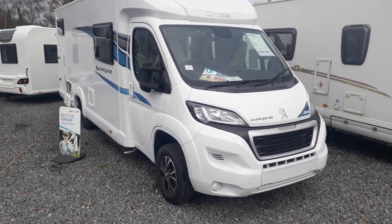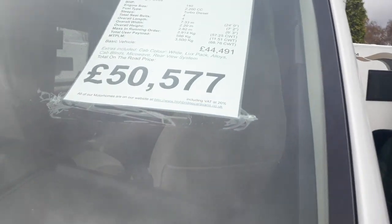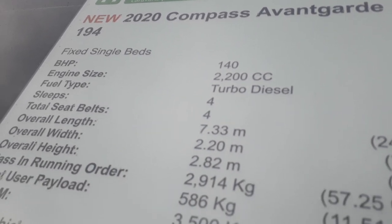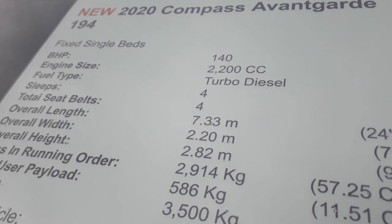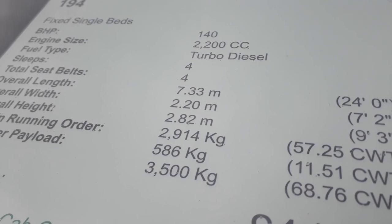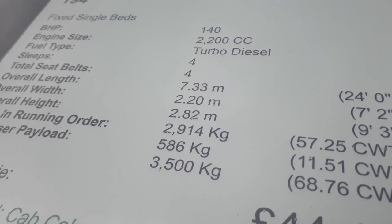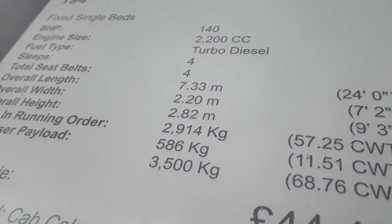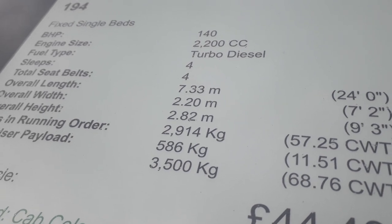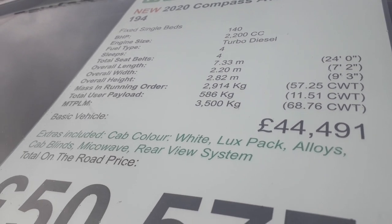She's based on the Peugeot Boxer 2.2 140 horsepower, the latest Euro 6d engine. So she's a 2020 Compass Avant-Garde 194, 140bhp, 2.2 turbo diesel, 4-berth, 4-seat belts — done in a very clever way because you've still got a twin-sofa lounge but you get the travelling seats as well. She's 7.3 metres long, only 2.2 metres wide — most vans are 2.35 these days, this is a narrow-body. She's 2.8 metres tall and a three-and-a-half tonner, so you can drive on a normal car licence with a very healthy payload of nearly 600 kilos.